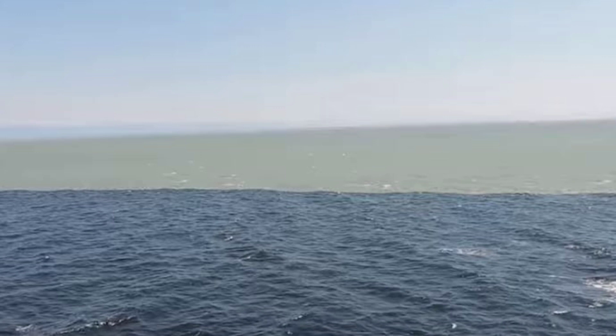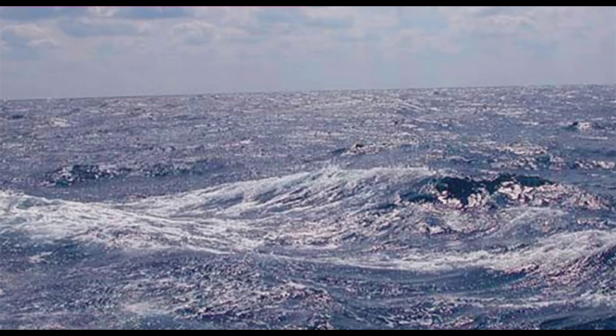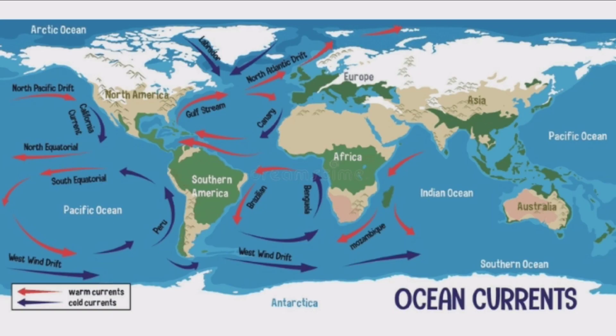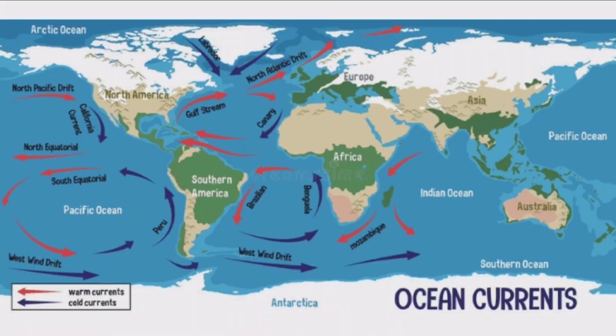Another vital factor that contributes to the separation between the Atlantic and Pacific oceans is their respective ocean currents. The ocean currents act like conveyor belts, moving water in a specific direction. The Gulf Stream is an important current in the Atlantic Ocean and is responsible for carrying warm water from the Gulf of Mexico towards Europe. The current moves towards the North Atlantic and then splits into two paths — one path leads towards the Arctic Ocean, and the other path moves towards the equator. The Arctic path cools down the warm waters while the equatorial path warms it.